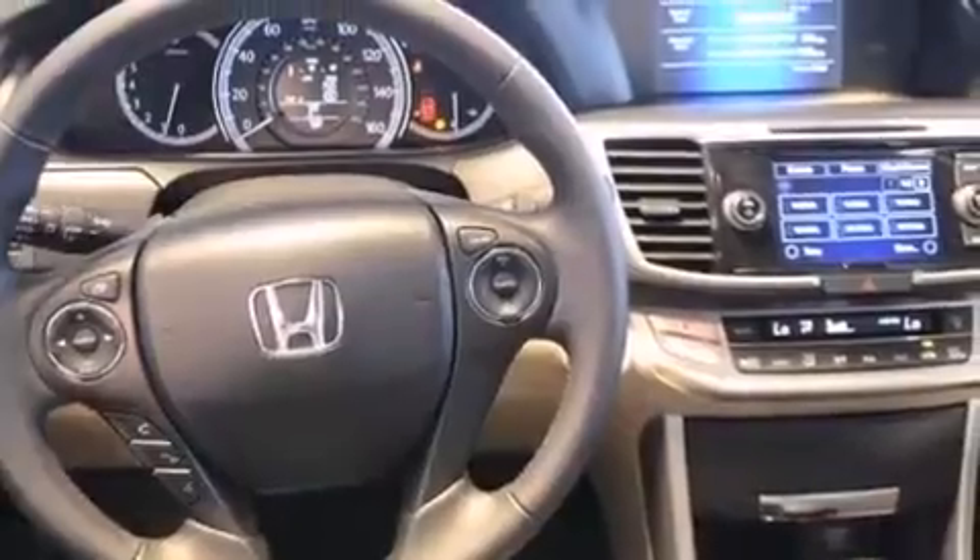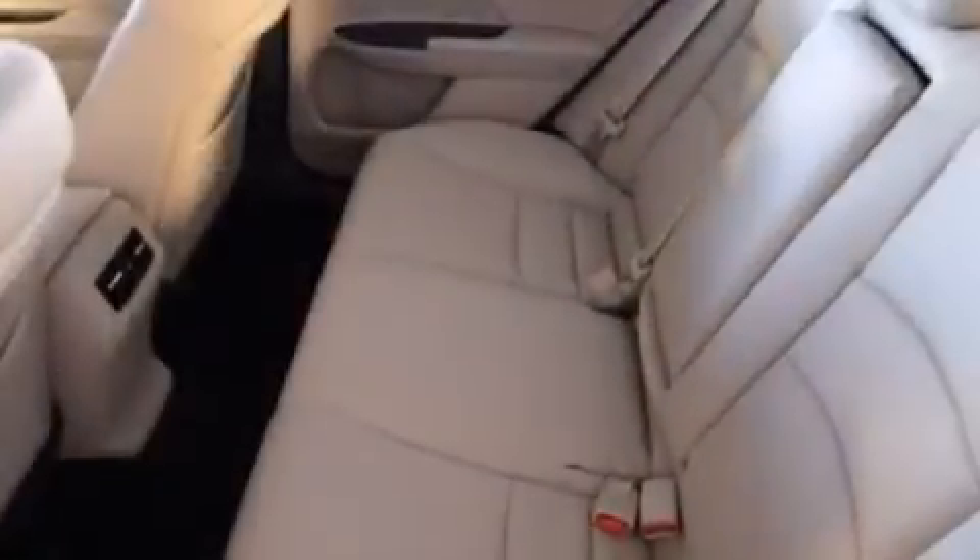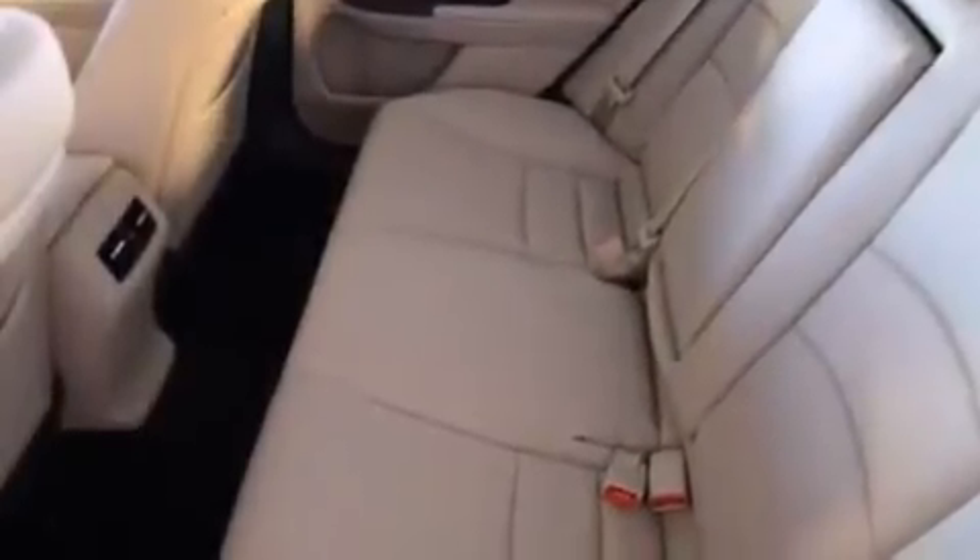It also features an auto-dimming rearview mirror, a rear window defroster, and heated seats that can warm you up in seconds, keeping you and your passengers comfortable the whole trip.